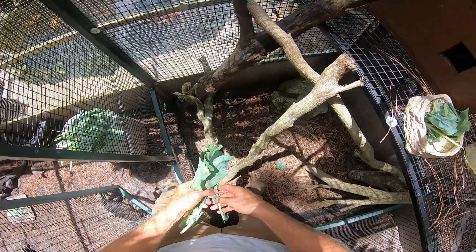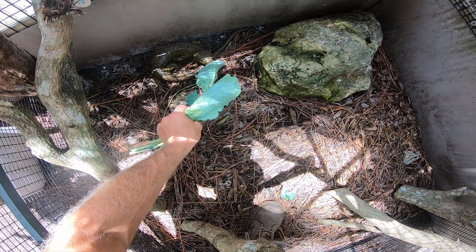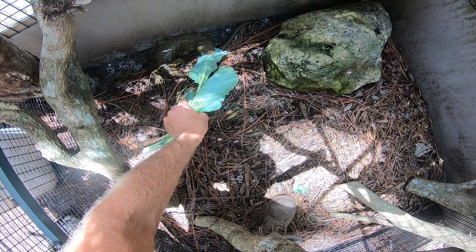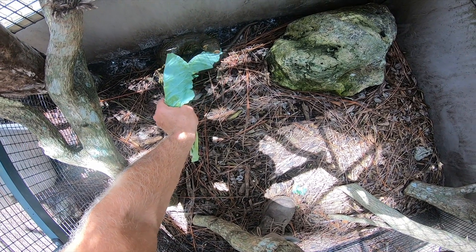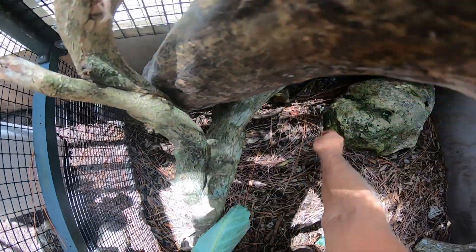Look who it is — Solomon! Come here, show everyone how you do the collard greens. He loves collards. He eats exactly the same kinds of foods as a green iguana would. This guy is a herbivore and also arboreal, so this is actually an animal you can keep up north as well.